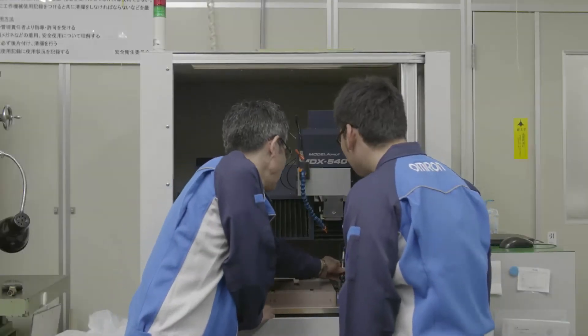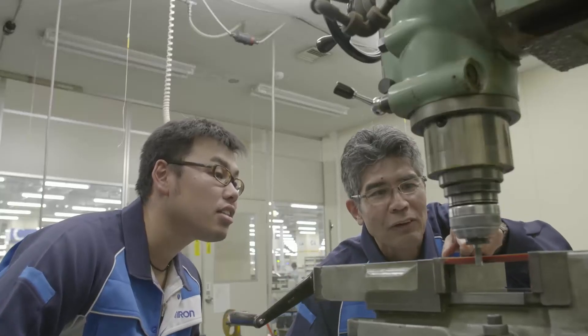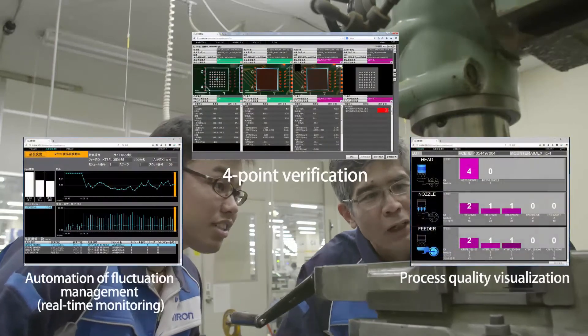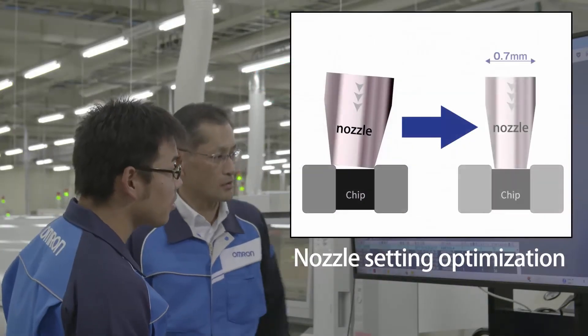Thereby, it's made possible to specify the root cause of defects in extremely short times, enabling operators to take appropriate measures without relying on experts, whose number continues to decrease.